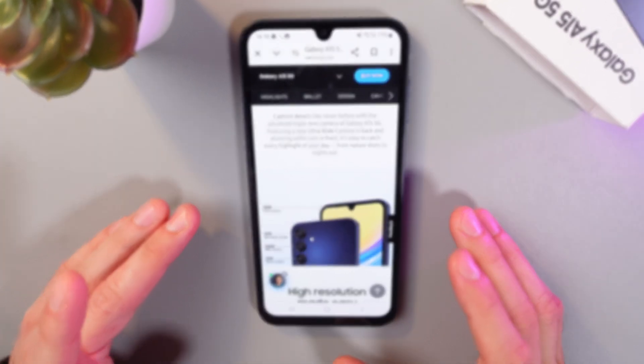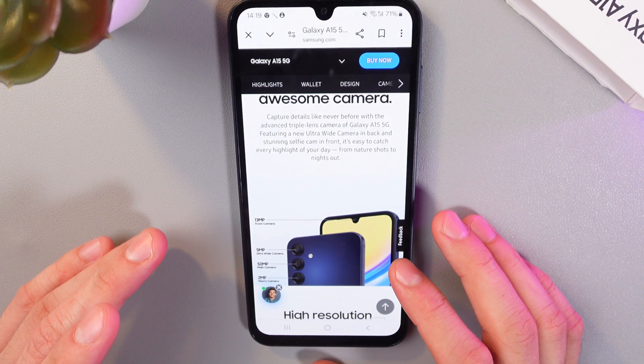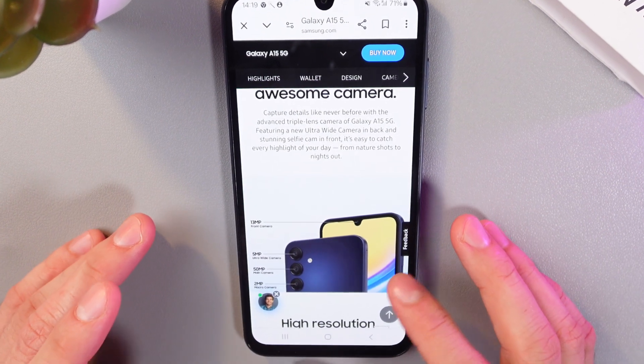Hello everyone, and today I'll answer a popular question: what are the megapixels on the cameras on the Samsung Galaxy A15 5G?